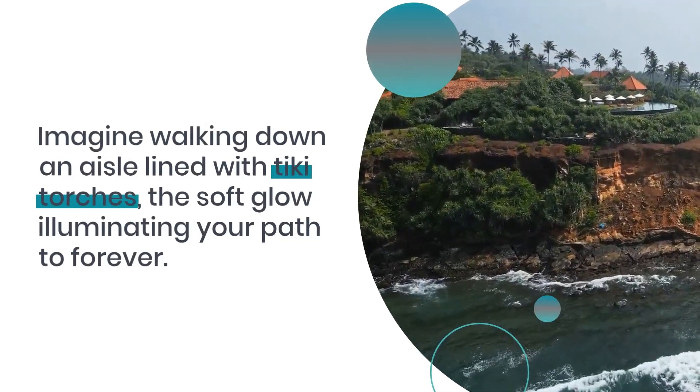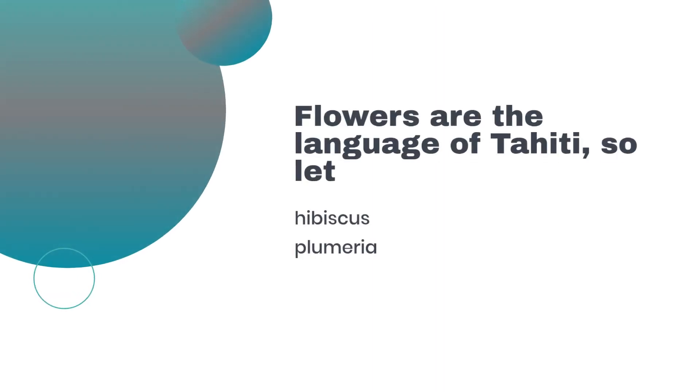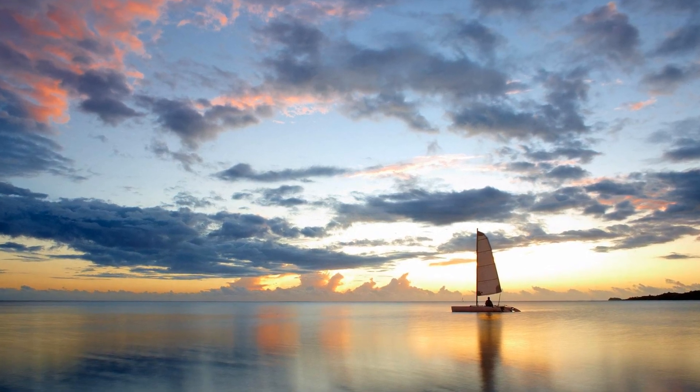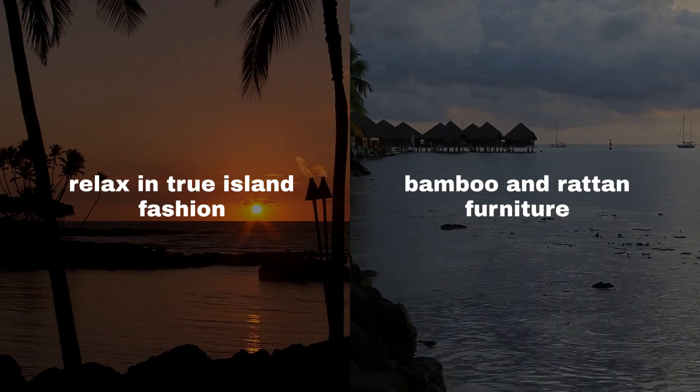Imagine walking down an aisle lined with tiki torches, the soft glow illuminating your path to forever. Flowers are the language of Tahiti, so let vibrant hibiscus, fragrant plumeria, and delicate orchids speak volumes as they adorn your ceremony. Seashell accents bring a touch of the ocean's charm, while bamboo and rattan furniture invite your guests to relax in true island fashion.